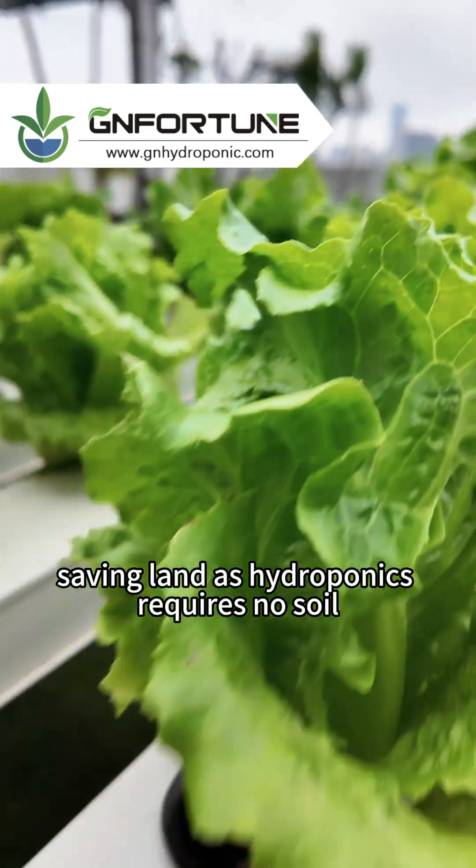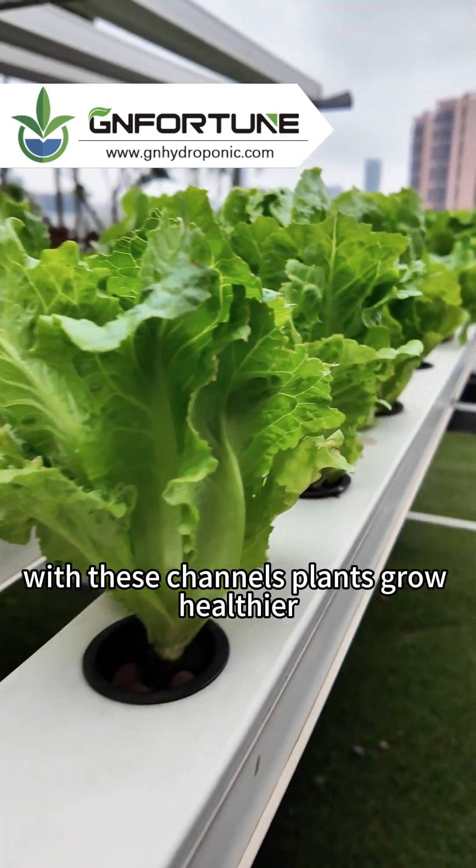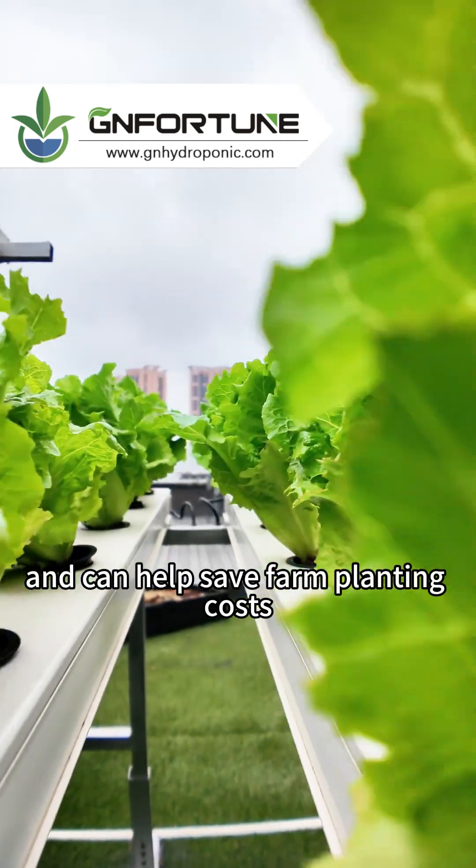They are easy to assemble, saving land as hydroponics requires no soil. With these channels, plants grow healthier, are easy to harvest, and can help save farm planting costs.